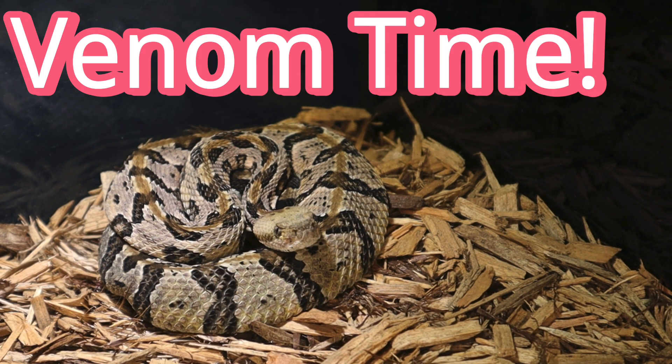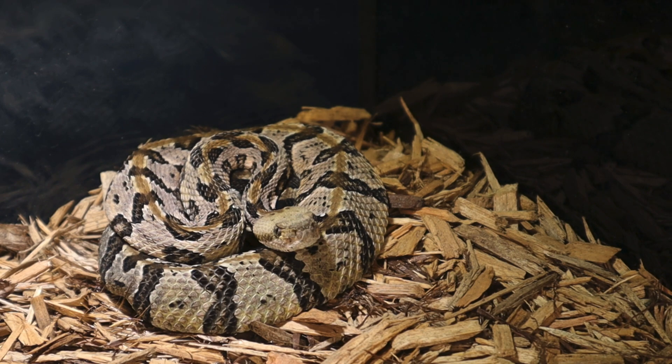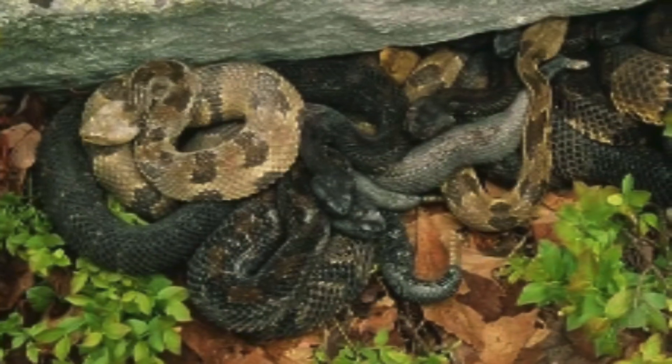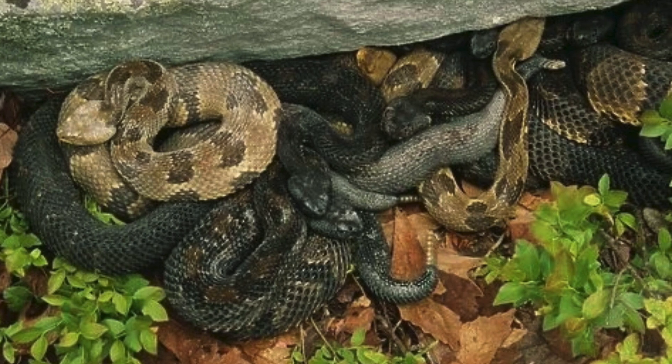Venom time! These snakes pack a venomous bite, but they're not out to get you. In fact, they're quite shy. Timber rattlesnakes would rather avoid a fight and save their venom for hunting, so unless you're a mouse, you're probably safe. Think of it like hot sauce — they only use it when absolutely necessary, and too much can ruin a perfectly good meal.